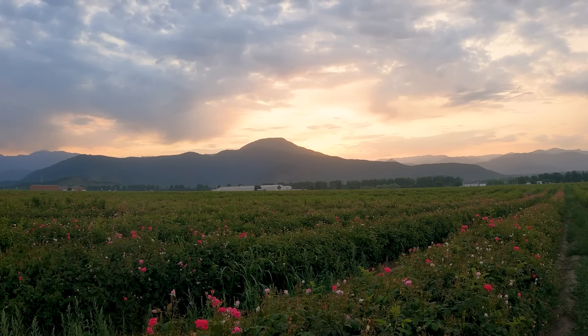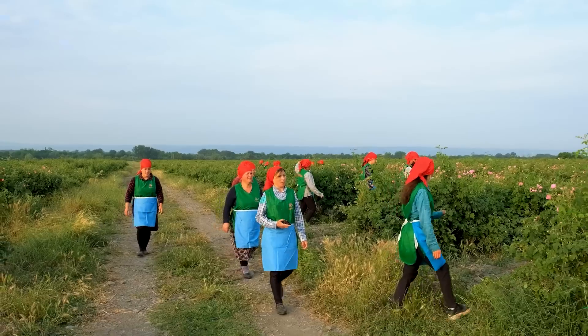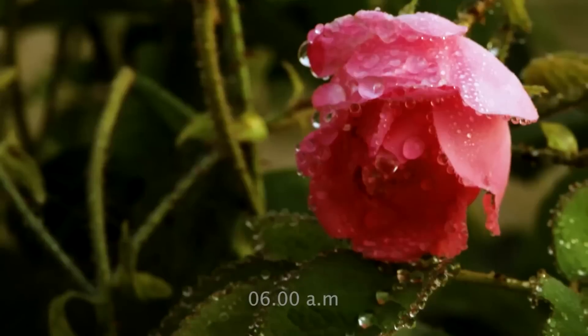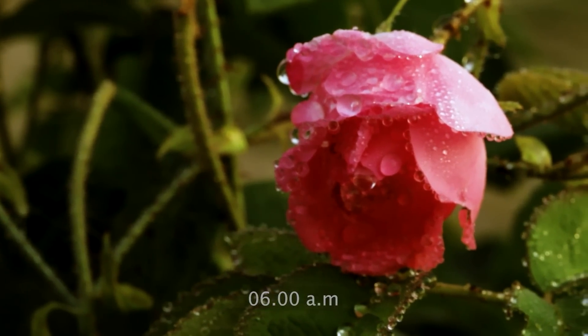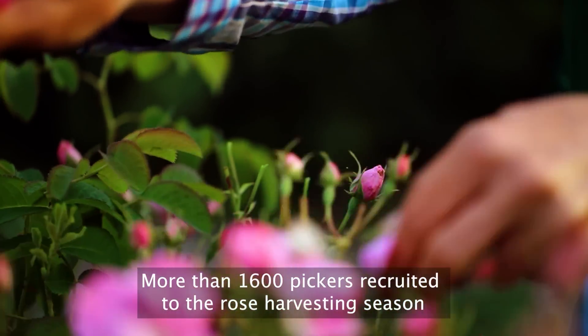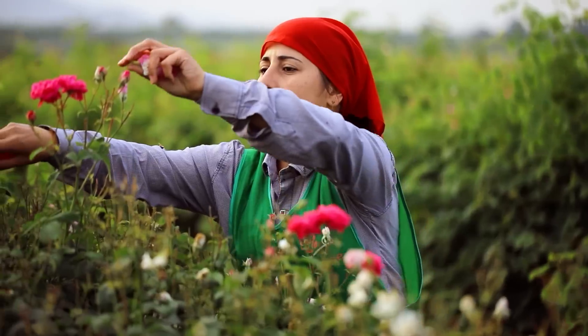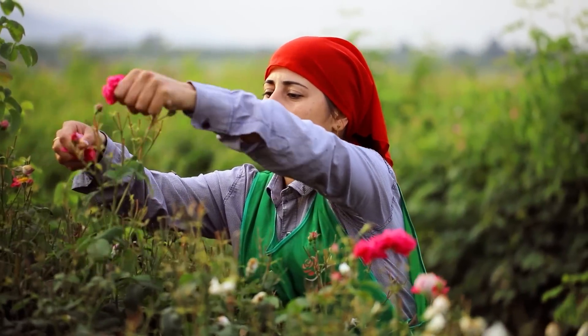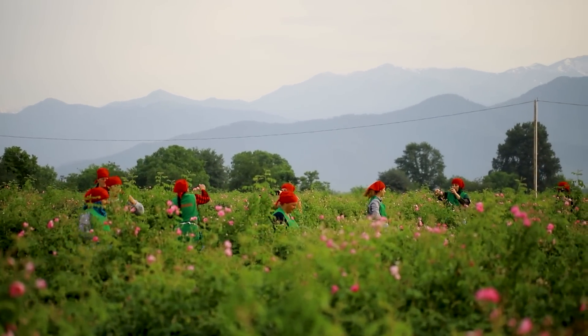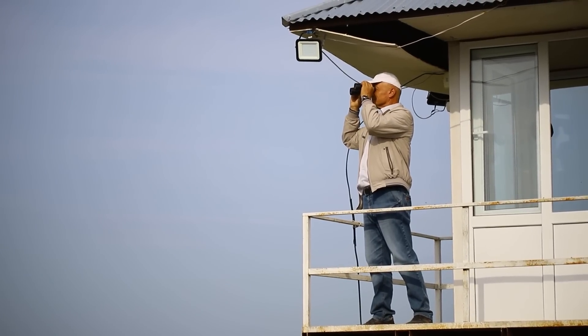The day at Le Cech Farm and Distillery kicks off with the first dew, a serene start to a busy day. At 6 a.m. sharp, our team springs into action, heading to their designated spots ready to harvest those beautiful roses. We're proud to say that we have over 1,600 pickers on board during the rose harvesting season. Not only does this ensure we get the best blooms, but it also contributes to the local ecosystem of our village — it's a win-win for everyone involved.